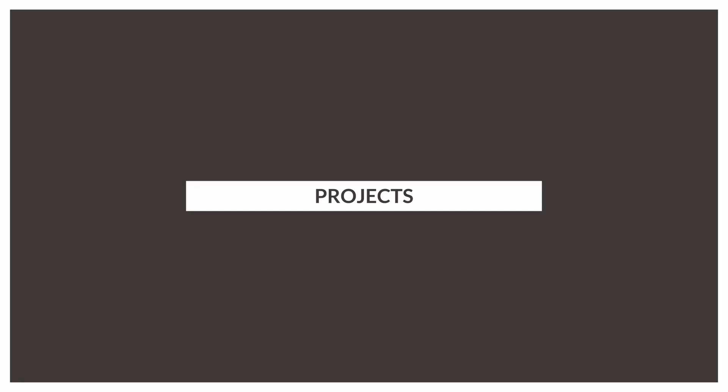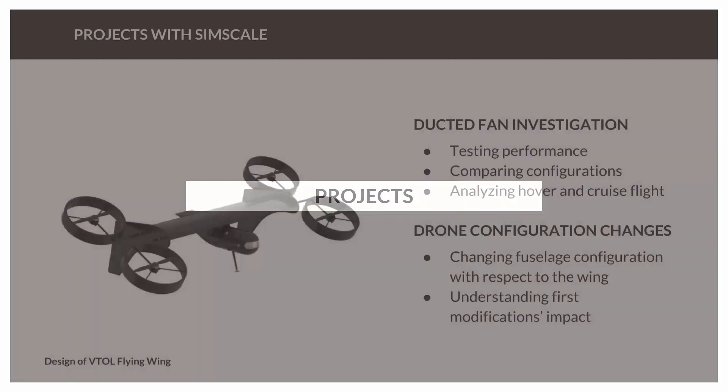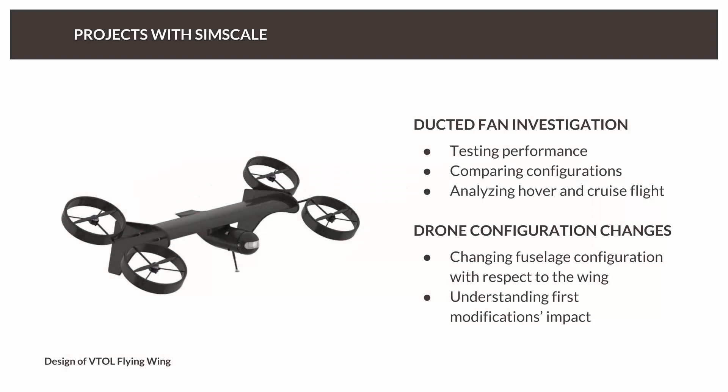And was there a specific project you first used SimScale Solutions for? We have done a couple of projects. One was on the development of ducted fans — incorporating ducted fans on the platform, because at the moment it's just open rotor. We wanted to understand what was the performance of the ducted fans in different configurations, both hover and cruise flight, so we ran several SimScale simulations. We also did another project where we changed the configuration of the fuselage edge with respect to the wing, as we are developing the next generation. Before committing to any design modifications, we wanted to understand the implications and the benefits or disadvantages of the new configuration, so we ran simulations comparing both configurations.